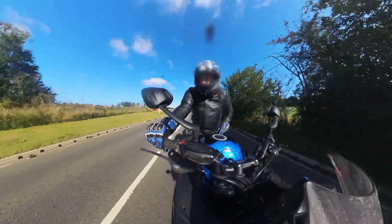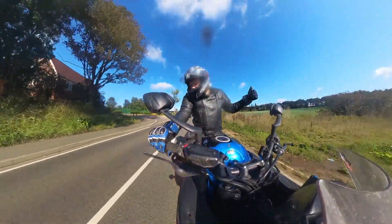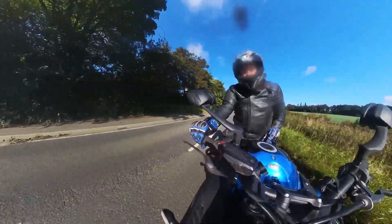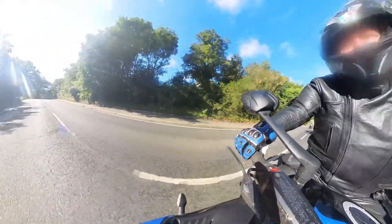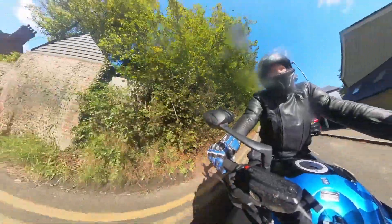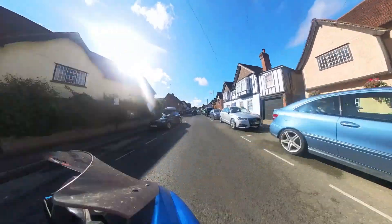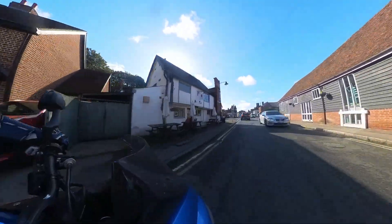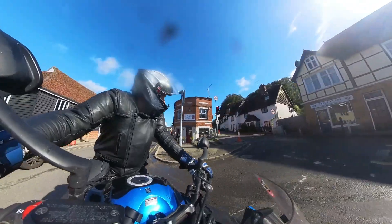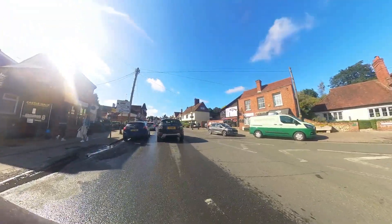We've just entered the beginning of Stansted — this is the village of Stansted, the full name of which is Stansted Mount Fitchet. The airport is obviously just known as Stansted. This is Stansted Mount Fitchet — so if you've ever flown from Stansted Airport and wondered what the town looks like, this is it. Lots of old-fashioned pubs, half-timbered buildings. It's quite a nice town. If you go through the high street there's a windmill and everything, and proper shops.